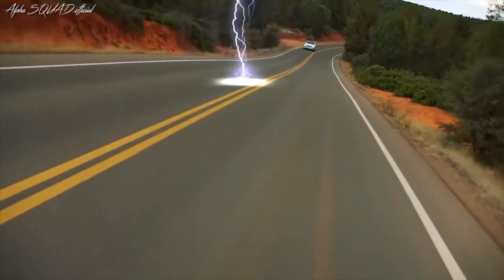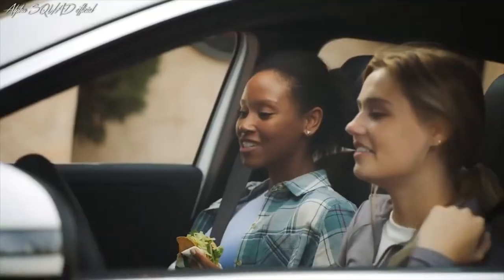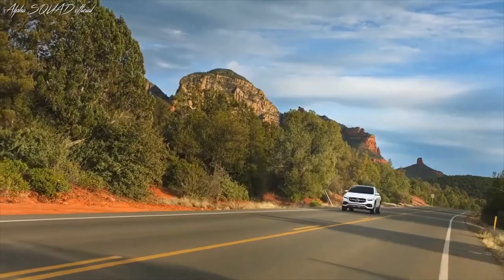Looking ahead and making a meticulously crafted bold statement. Hey Mercedes! How may I help you? What's our next destination?